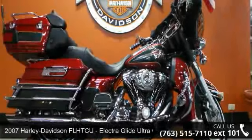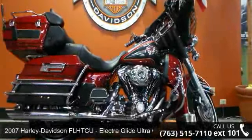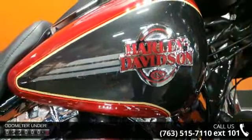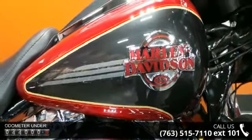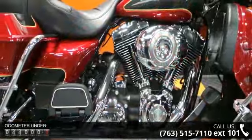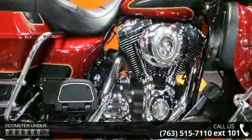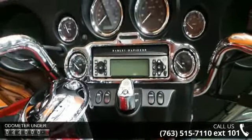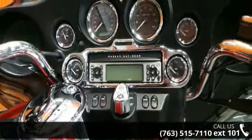Imagine yourself on this 2007 Harley-Davidson FL-HTCU Electroglide Ultra Classic. This is the motorcycle you've been looking for. Low mileage is an important factor in your purchase, and this vehicle delivers a low odometer reading. Let us put you on this bike today. Call or click to schedule a test ride.